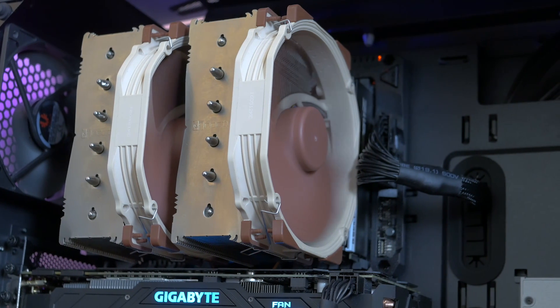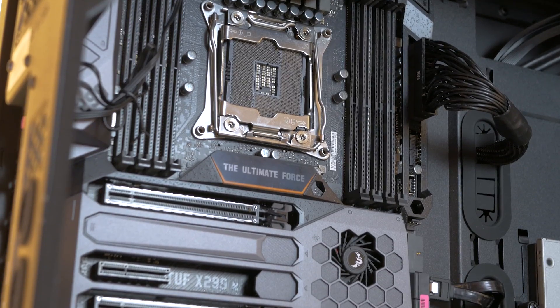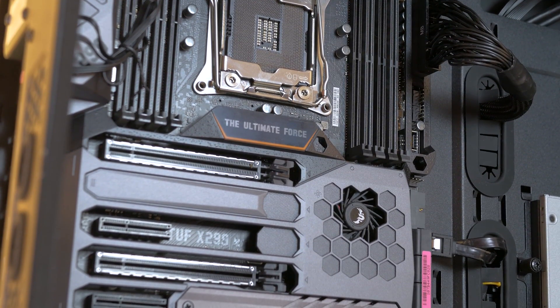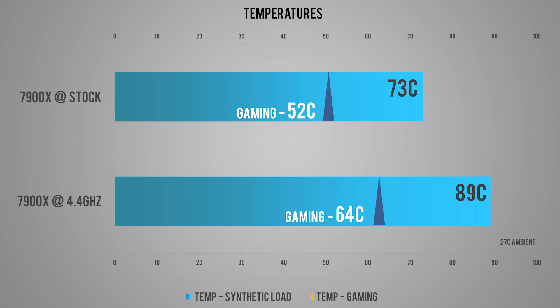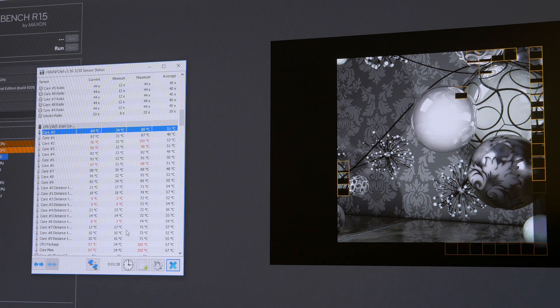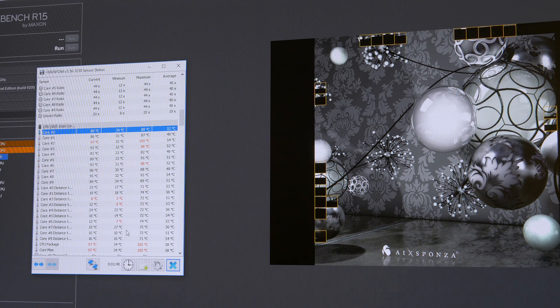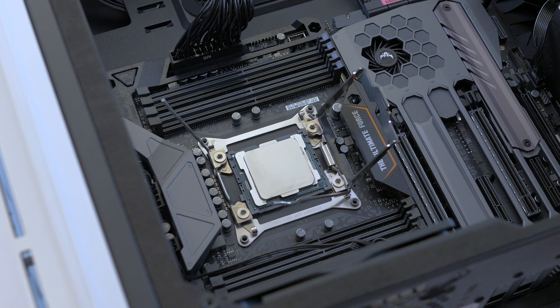I couldn't manage more than 4.4GHz at 1.16V since I had no chance of cooling it with my Noctua NH-D15, which is a top-end air cooler. I performed all testing with multicore enhancement turned on since it's a simple on/off switch for a little extra boost that most motherboard manufacturers support by default. Temperatures were pretty decent — around 73°C on the Noctua D15 and around 52°C while gaming. At 1.16V and 4.4GHz I'm already hitting 94°C+ peaks during synthetic loads, with averages at 89°C. The chip could boot at 4.7GHz but any load shoots it to 100°C.